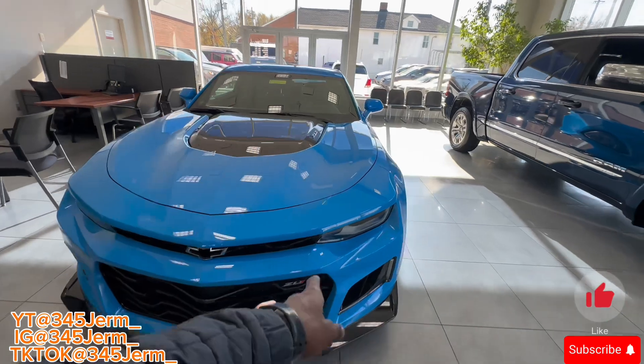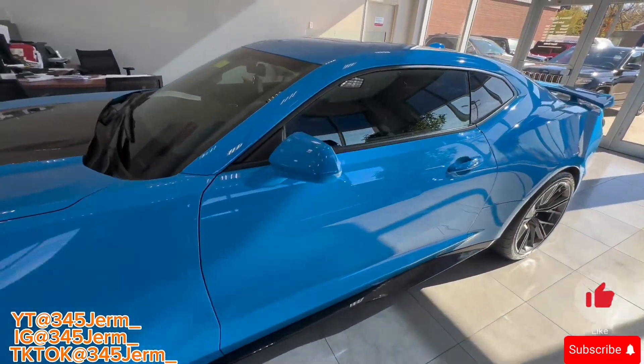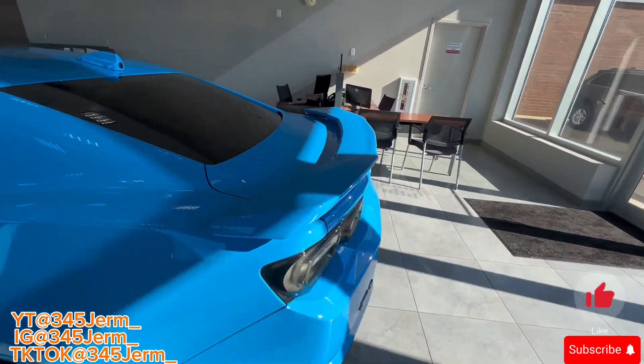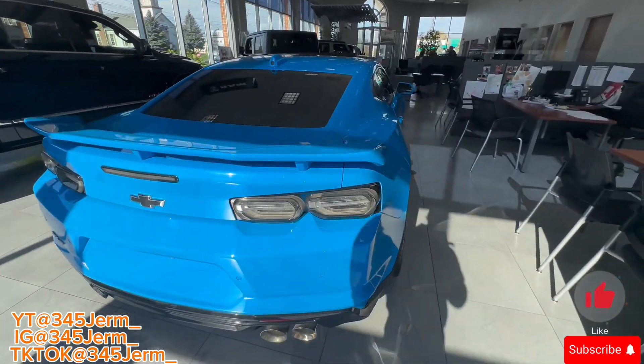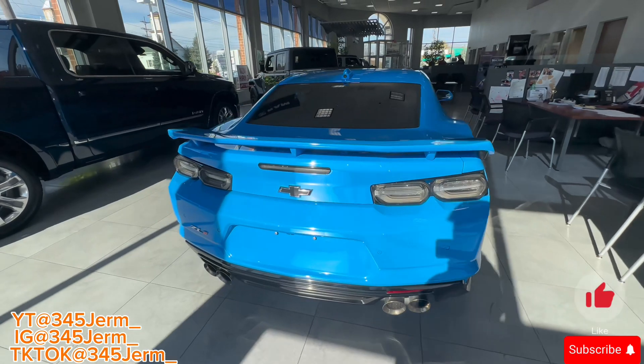I see the baby blue Z01. This is tough y'all — this right here is tough. It's got a quiet exhaust. I like that.